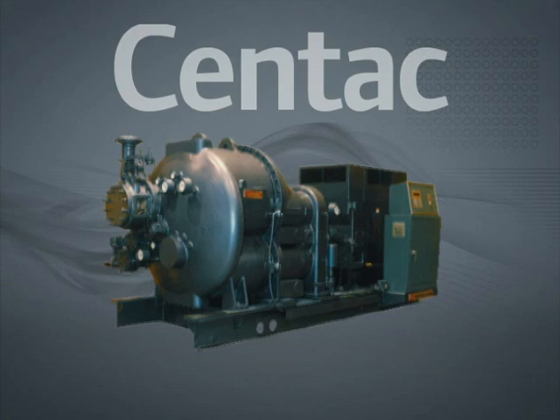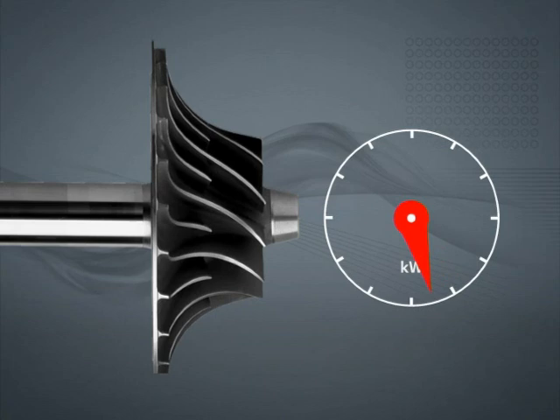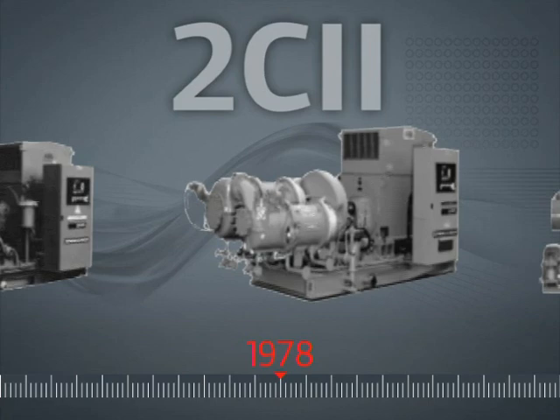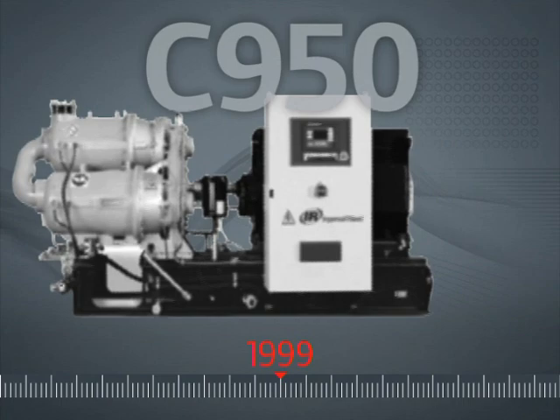Simplicity by design also spurred industry-changing innovations such as backward-leaning impeller vanes to improve operational range and efficiency, and carbon ring seal designs to minimize air loss. More than 40 years of simplicity by design have made Centac the most dependable, lowest operating cost centrifugal solution available, with more than 20,000 units installed worldwide.